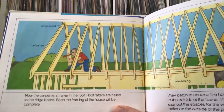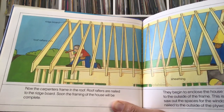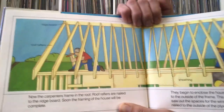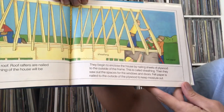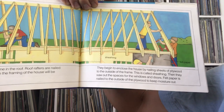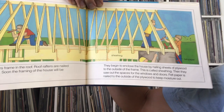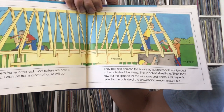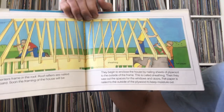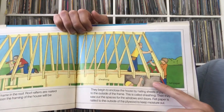Now the carpenters frame in the roof. Roof rafters are nailed to the ridge board, and soon the framing of the house is complete. They begin to enclose the house by nailing sheets of plywood to the outside of the frame — this is called sheathing. Then they saw out the spaces for the windows and doors, and felt paper is nailed to the outside of the plywood to keep moisture out.